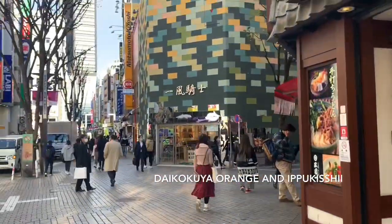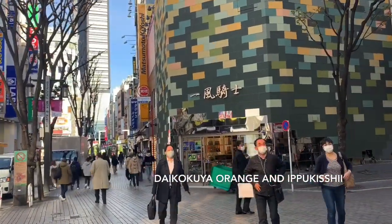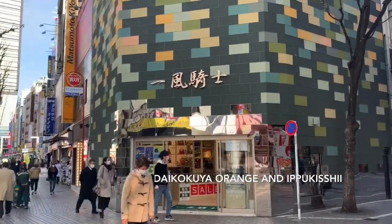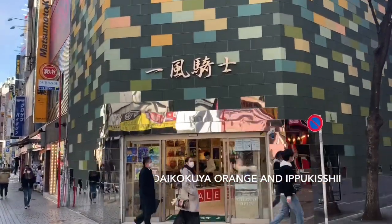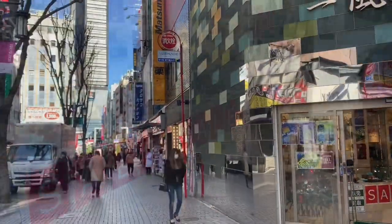And then ito din — Ipukishi. Another vintage shop, Ipukishi. Ayan siya, diretso lang yan, marami sa loob hanggang dun.